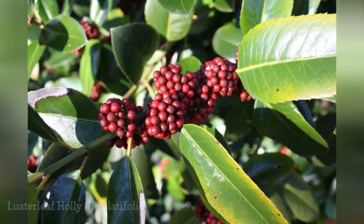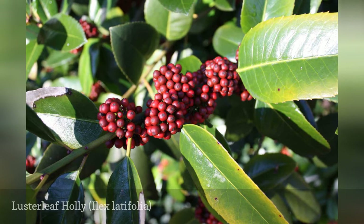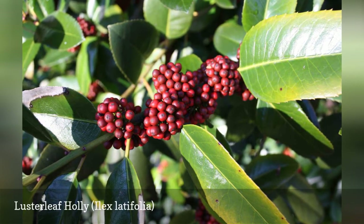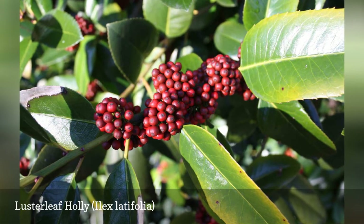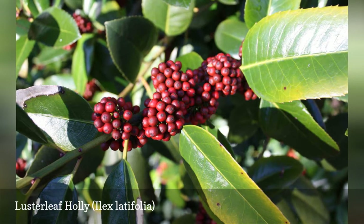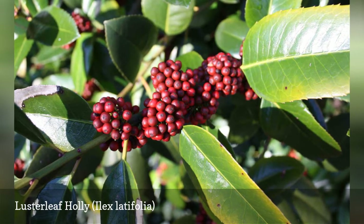The green leaves on this holly species are indeed lustrous. The foliage is used in China to brew a tea. The berries are not as bright as those on other species, though they still add color during wintertime. This plant may also be known as tarajo holly, or just tarajo.